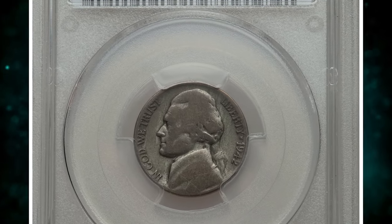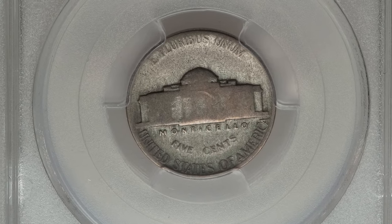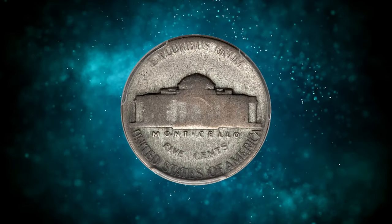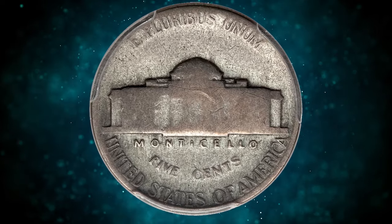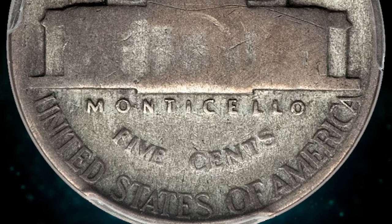This is a 1942 Type 1 Jefferson nickel struck on a silver alloy planchet — a highly sought-after wrong planchet coin, even in massively worn and circulated condition. Created as Good 6 by PCGS. 1943-dated cents struck on copper planchets bring spectacular prices, but similar wartime wrong-alloy transitional errors on Jefferson nickels are significantly rarer.